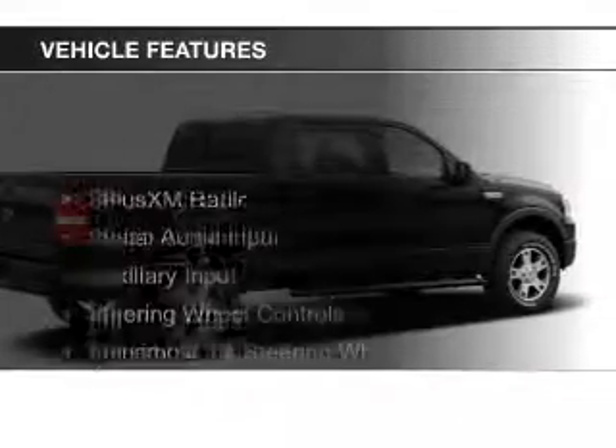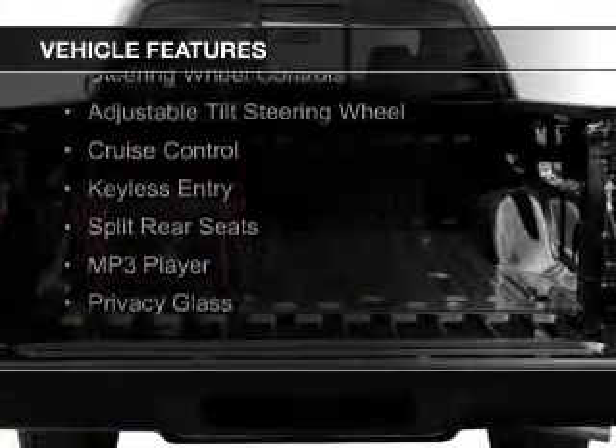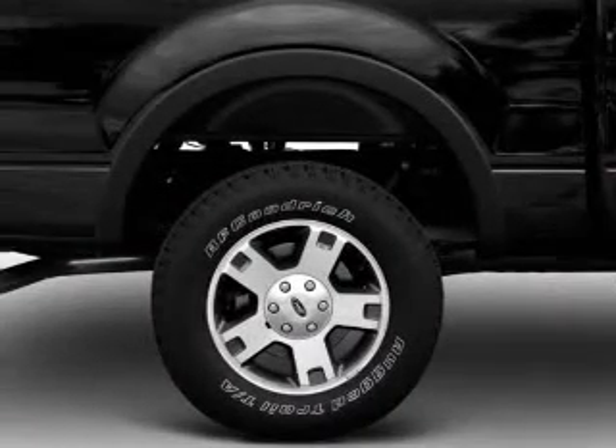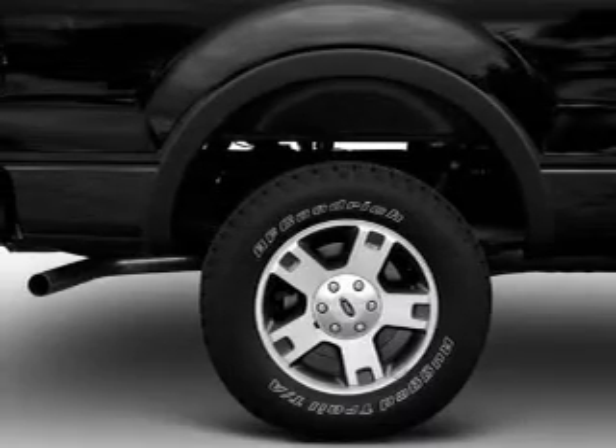The features include Sirius XM satellite radio, digital audio input, an auxiliary input, steering wheel controls, an adjustable tilt steering wheel, cruise control, keyless entry, split rear seats, an MP3 player, and privacy glass.